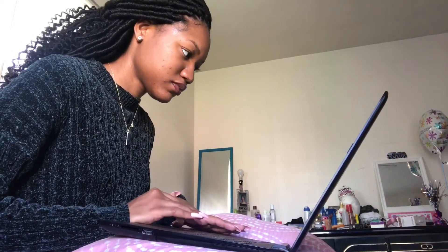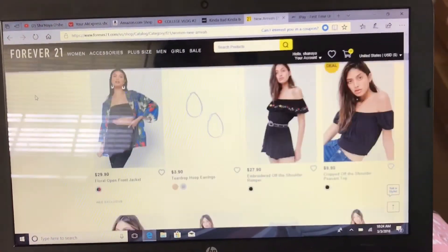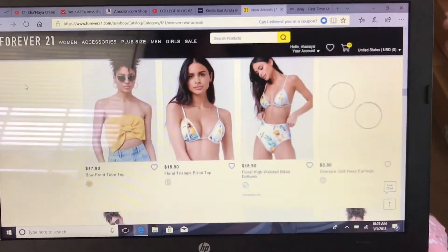Now usually after this I would be eating some breakfast, but y'all there's absolutely nothing in this house to eat. So I decided to get online and do some shopping. As you can see, I'm on forever21.com and I'm actually trying to get some clothes for spring and summer. So yeah, that's basically all I'm doing.